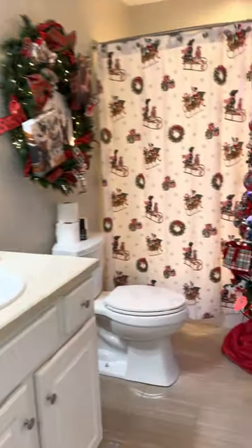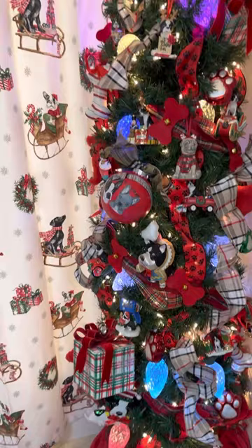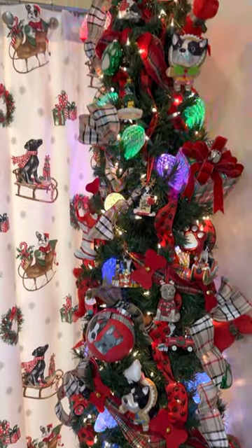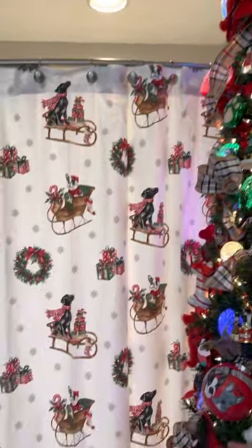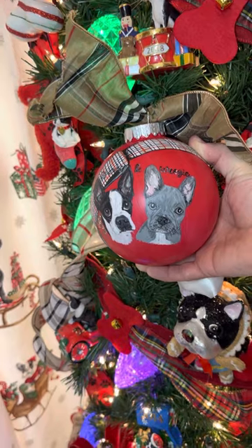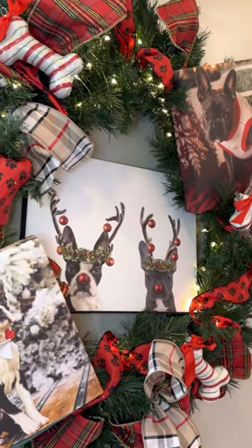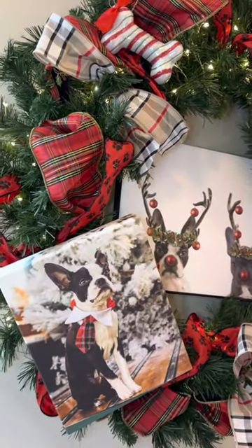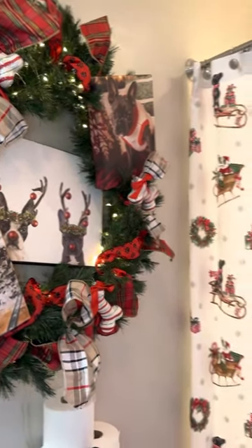I'm really excited to show you all this room — this is the dog's tree. It has all ornaments that are their breed. This is a special one: my best friend had it made for us with our dogs Sparky and Wheezy painted on it, and then these are their Christmas pictures. I think that's really cool and fun.